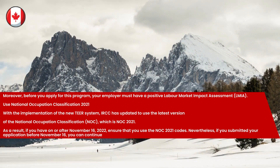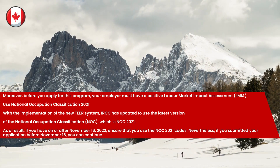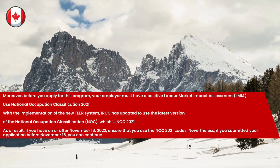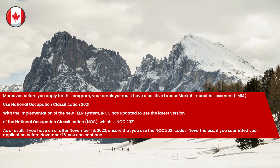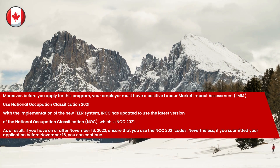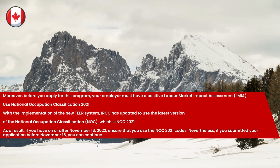Use National Occupation Classification 2021. With the implementation of the new tier system, IRCC has updated to use the latest version of the National Occupation Classification, which is NOC 2021. If you applied on or after November 16, 2022, ensure that you use the NOC 2021 codes. Nevertheless, if you submitted your application before November 16, you can continue using the NOC 2016 in your application.